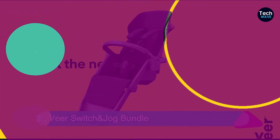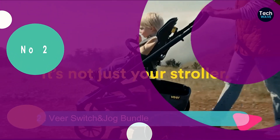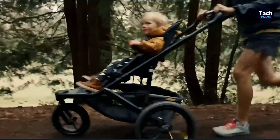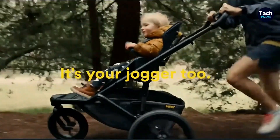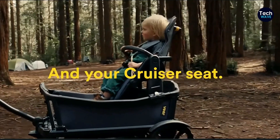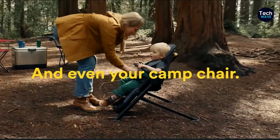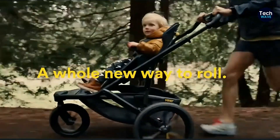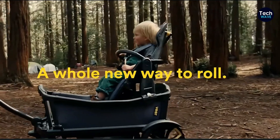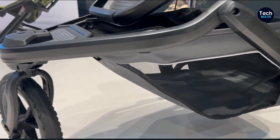Coming in at number 2, we're going to talk about the Veer Switch and Jog Bundle. It's the best innovation I've come across in a long time. What makes this product so special is that it's part of an entire ecosystem of products. You're not just buying a single stroller — you're buying a versatile system that adapts to your needs. Need a high chair? They've got it. Looking for a traditional stroller or a double stroller? Yep, they have those too. They even have a bike mount option. It's truly impressive.